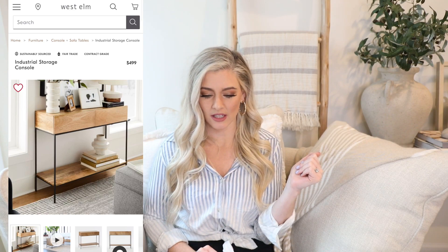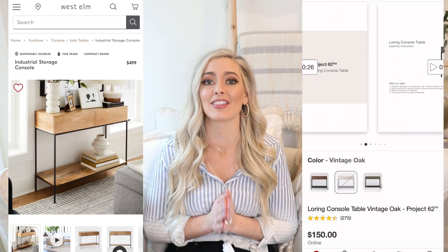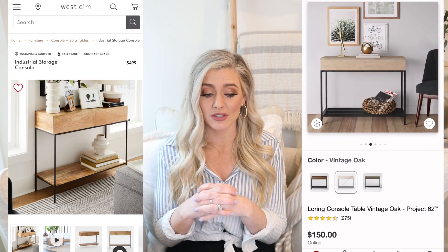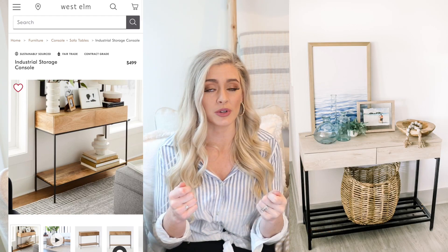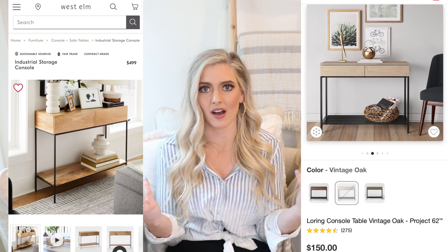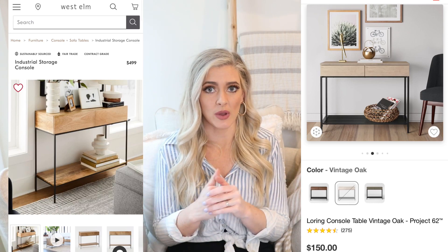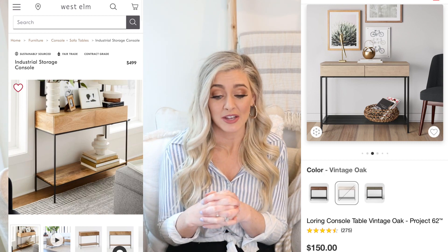The dupe is the Loring console table by Project 62 at Target — and I love this table so much that I actually bought it. When I recommend products I want to recommend things I would put in my own home. I had it for a while and it was great quality — the drawers worked really well — but it didn't fit our space. I thought it would work in our entryway but our entryway is very long and this is smaller, so it looked too small in the space and we had to return it. I did love it and really wanted to find a space for it.